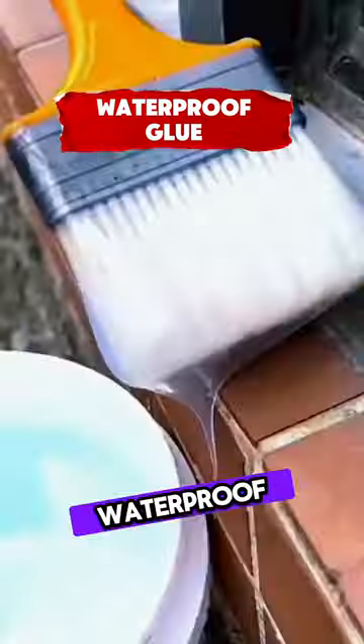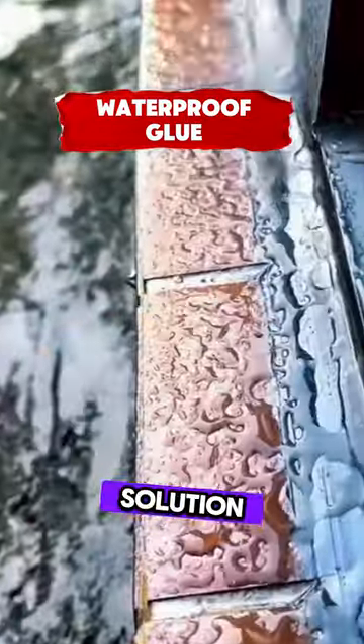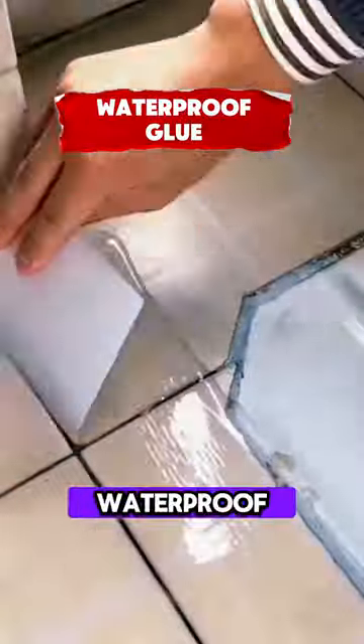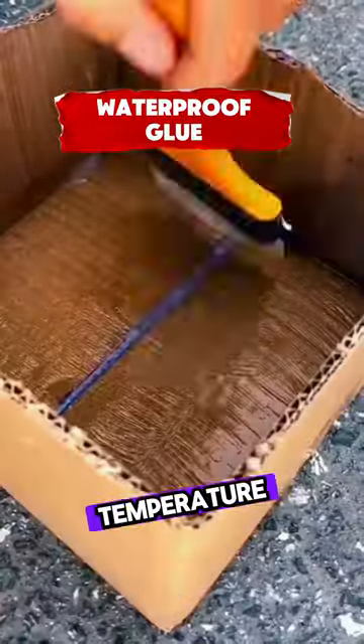This invisible waterproof glue is amazing. It is a solution to house water leakage. After drying, it can form a transparent waterproof film, which is resistant to high temperature and moisture.